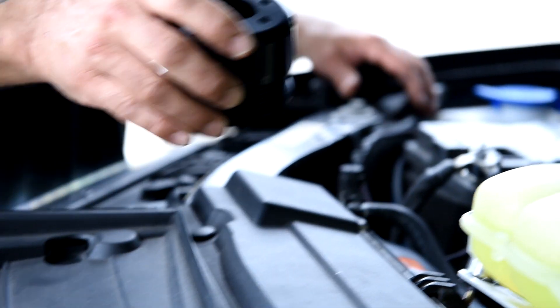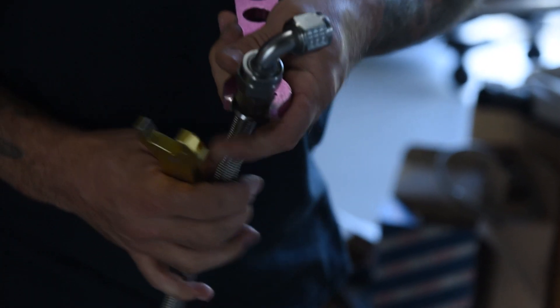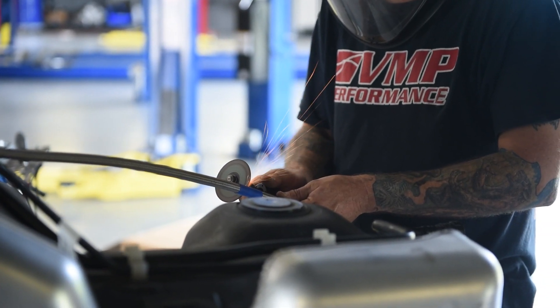Hello everybody, this is Jeremy with VMP Performance. Today we have a great customer, Ariel Daniels' truck with us. We put on an Odin supercharger with a 79 millimeter pulley and a Fore fuel system — all custom. He doesn't really have any specific goals, so we're going to get him strapped to the dyno, hand it over to Joe, and see what she makes.